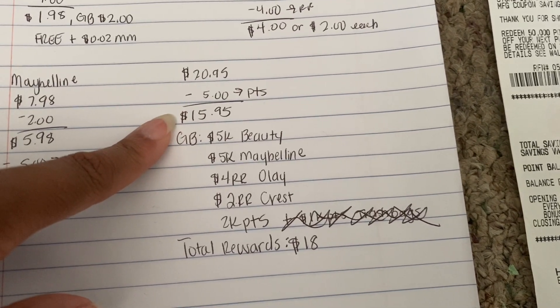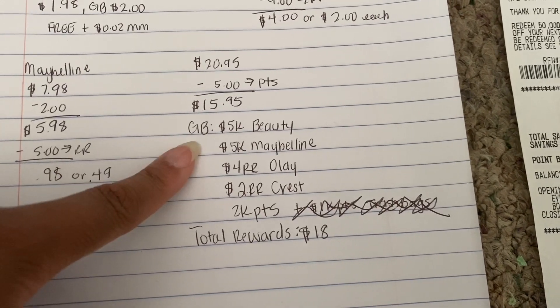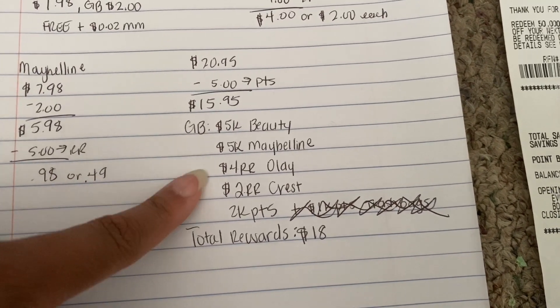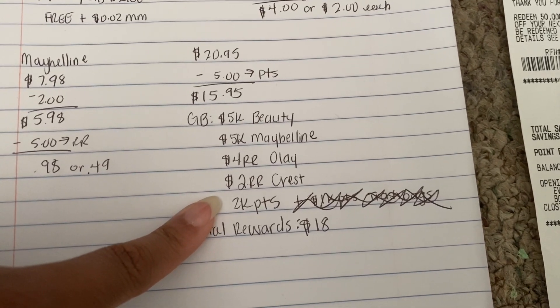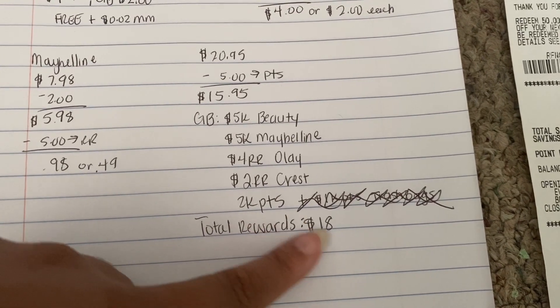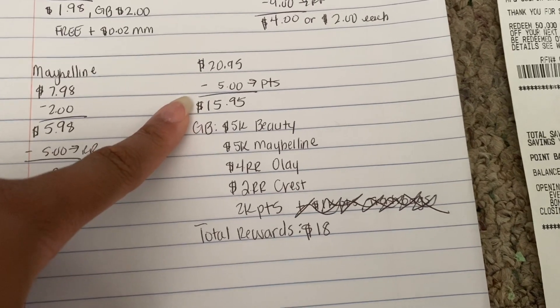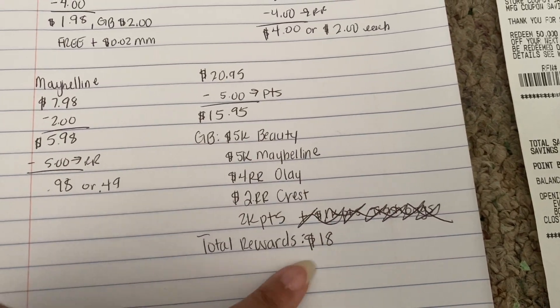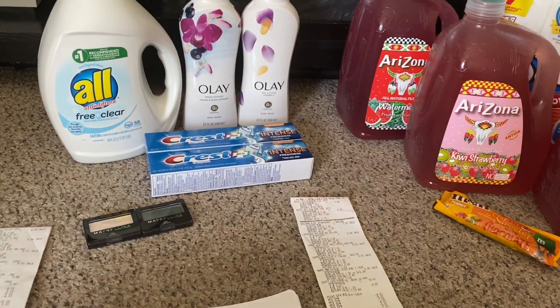So my $20.95 subtotal minus the $5 in points I used brought my total to $15.95. I got back 5,000 points for reaching beauty, 5,000 for Maybelline, 4,000 for Olay, 2,000 for Crest, and the additional 2,000 points — a total of $18 in rewards. I spent $15.95 cash and got back $18, so overall I'm happy with this transaction.